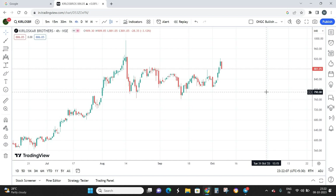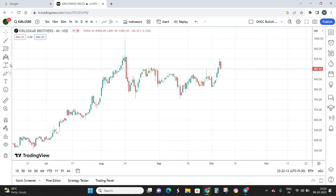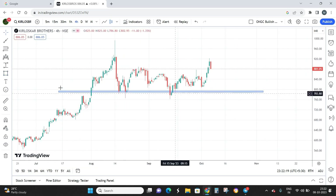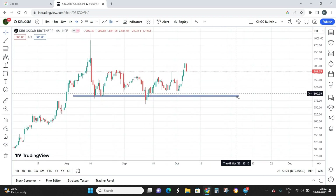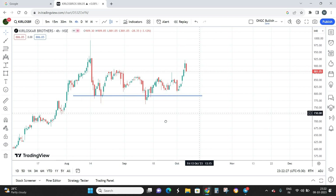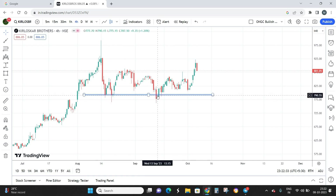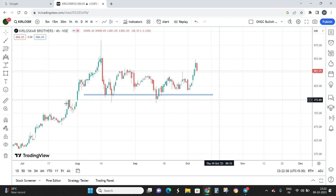This is a 4-hour timeframe chart. The first thing we need to do is plot the support and resistance. I see this particular zone as a strong level of support, so I'm marking the support zone in blue. This support zone got formed here and after that the stock took support once again, and once again it is acting as support — so this is a strong support and resistance basis.